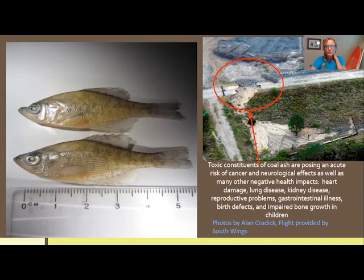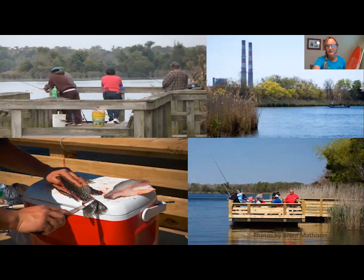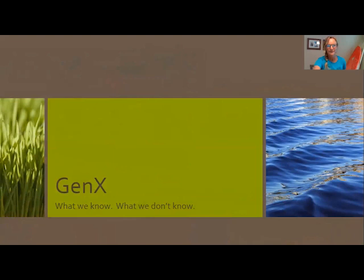These two fish were taken out of Sutton Lake, which is adjacent to the Sutton power plant and serves as its cooling pond. You can see that the top fish is deformed — the majority of fish sampled were deformed and packed full of selenium, one of the heavy metals impacting them. Human health impacts from coal ash include cancer, heart damage, lung disease, kidney disease, reproductive problems, birth defects, and impaired bone growth in children. Yet there is a dock on Sutton Lake that encourages people to fish there, including a cleaning station, and those who keep and eat the fish are often people fishing to put food on the table.